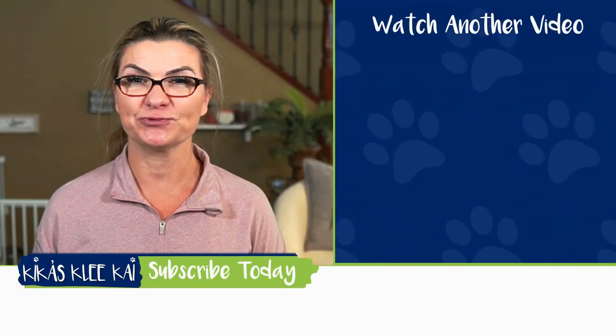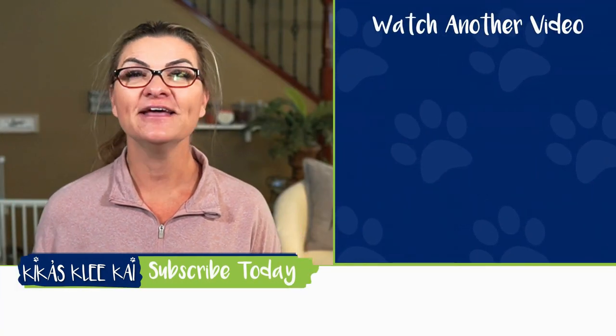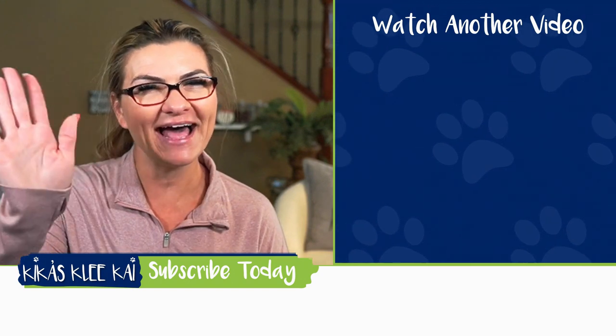If you want to master raising a great canine companion, then watch this next video. Until next time, bye!